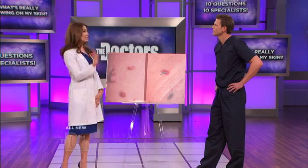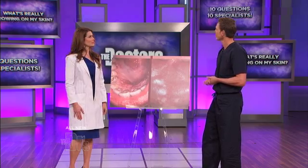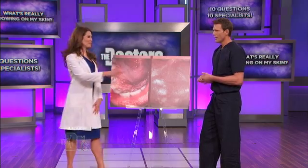They say one out of two individuals has a skin tag. I'll tell you right now, I have had skin tags before — it's just something to be aware of. Dr. Anna, thank you so very much.